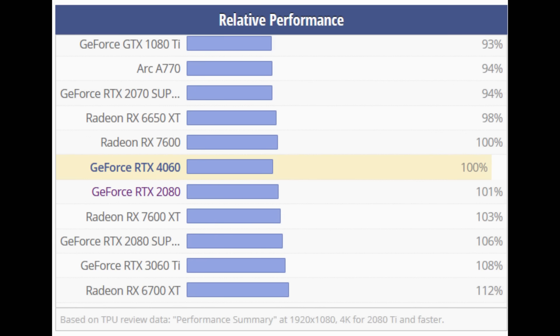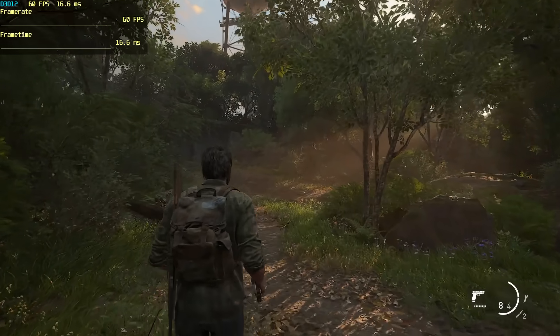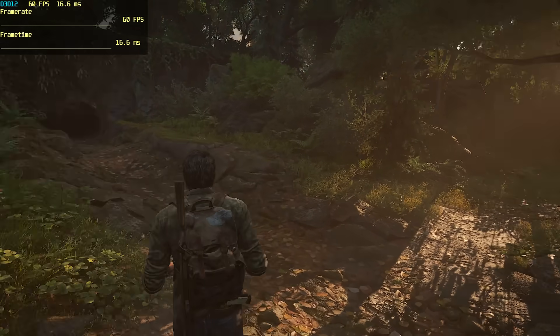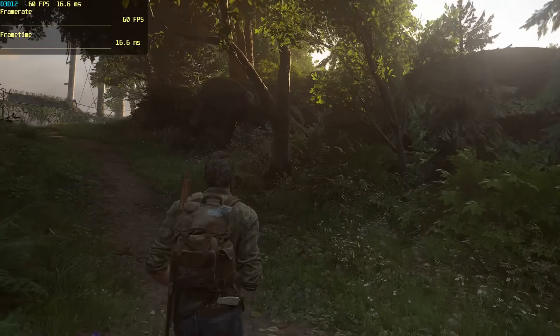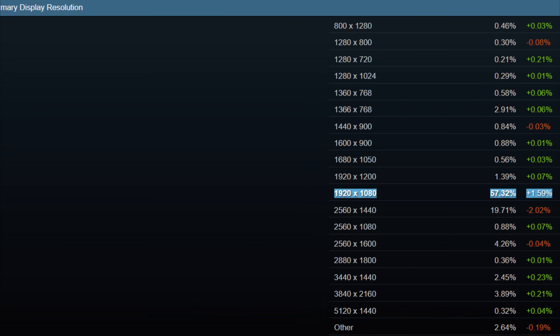I don't own a 3060 or 4060, but I do have an RTX 2080 which performs about the same, and I was playing around with it not too long ago for my mini PC docking review video and found it to be quite capable in new games. Also, for the vast majority of these types of gamers — something the Steam charts verify — a lot of people are buying 1080p monitors or are still gaming at 1080p displays.